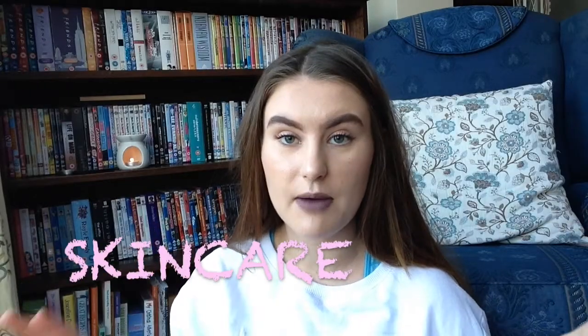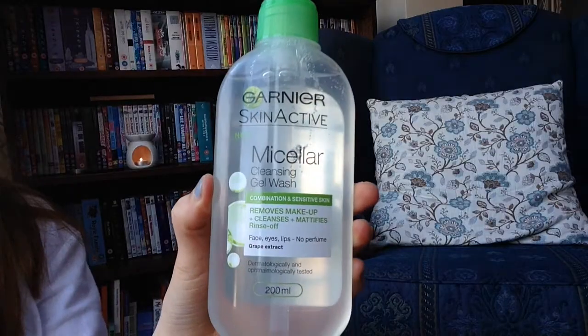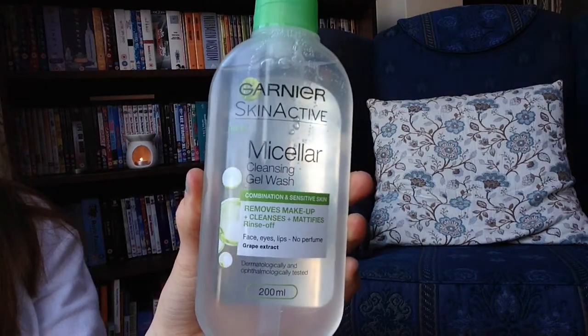Now moving on to skincare. The first product I have is from Garnier — it's one of their new products, the Micellar Cleansing Gel Wash. It removes makeup, cleanses, and mattifies, and it's for combination and sensitive skin. When it said removes makeup and mattifies I thought this could be a good product for me since I have oily skin. It's for face, eyes, and lips and has grape extract in it. I actually went into Superdrug looking for Garnier Micellar Water and spotted this — it was around £2.